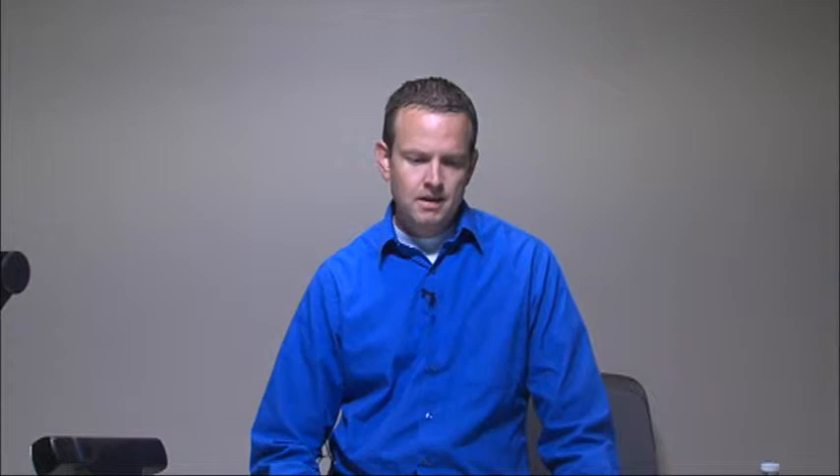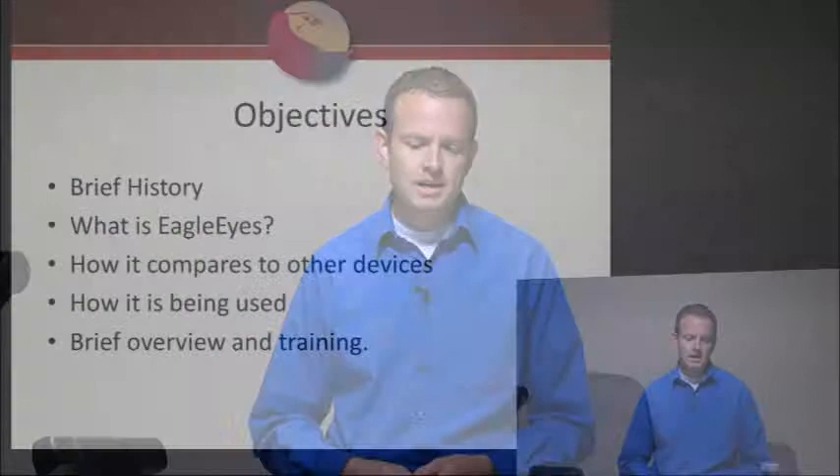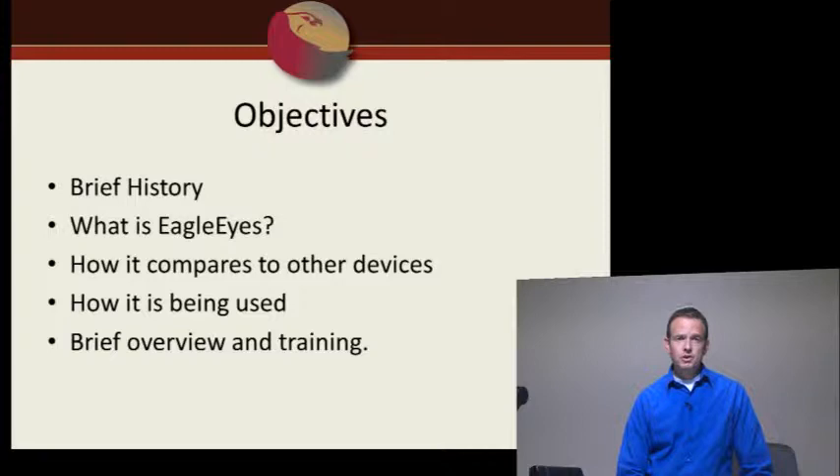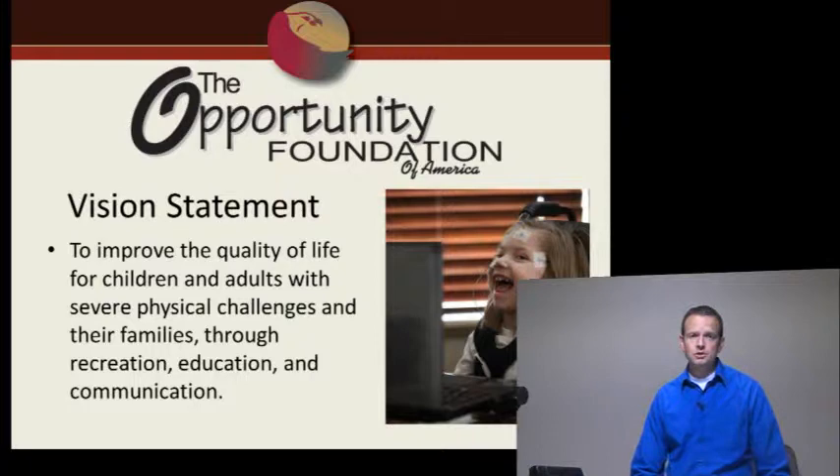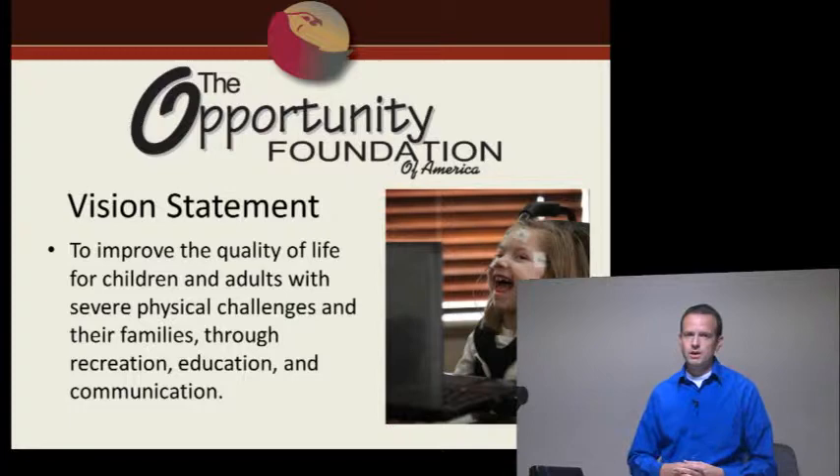Thanks for joining us. I'm with the Opportunity Foundation of America, a nonprofit that has partnered with Boston College to present the Eagle Eyes project. Our objectives today: we'll go over a brief history of Eagle Eyes, what it is, how it compares to other devices, how it's being used, and a brief overview and training of Eagle Eyes itself. The Opportunity Foundation's vision is to improve the quality of life for children and adults with severe physical challenges through recreation, education, and communication—primarily through Eagle Eyes.